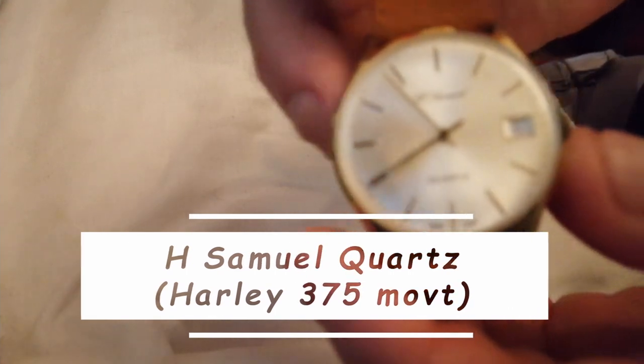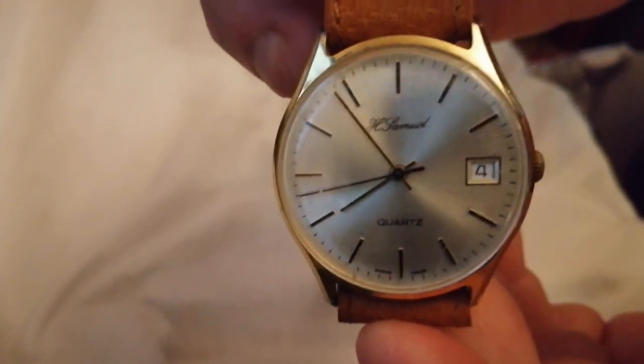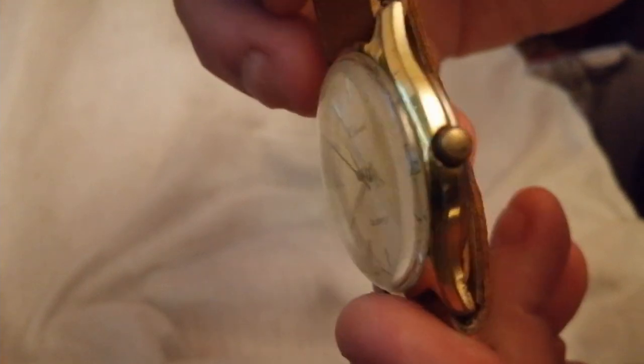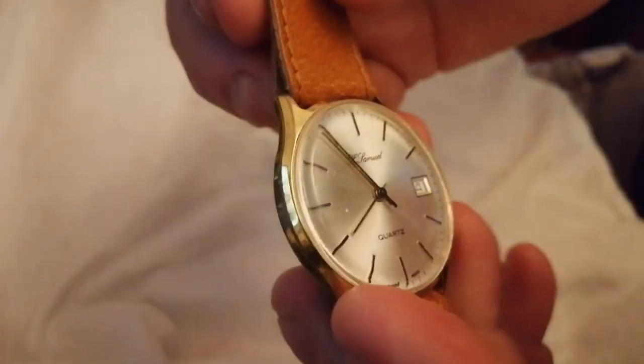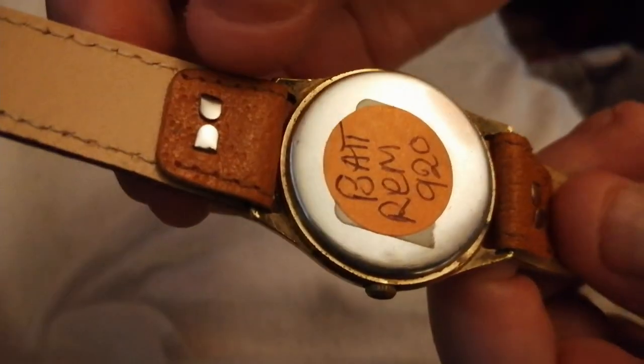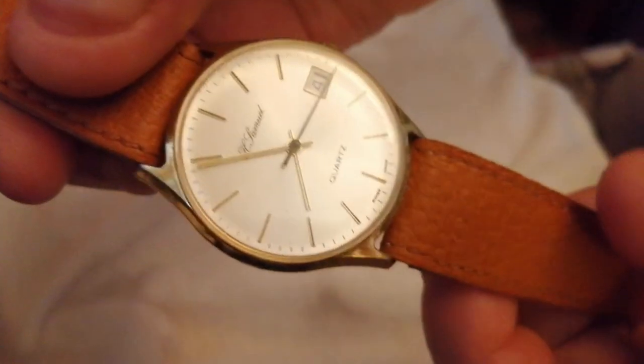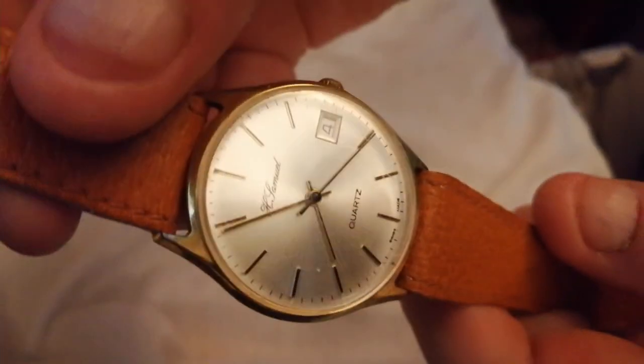Two hours later. First up: H. Samuel. This is a Harley 375 Quartz on a trench-type strap. It's got metal tangs that are closing around. I thought this was going to have a spring bar in it, but it's not — this is actually a sealed lug. It's keeping lovely time.